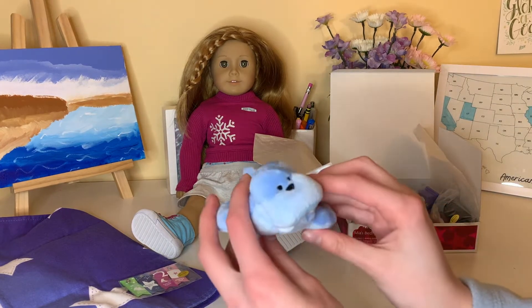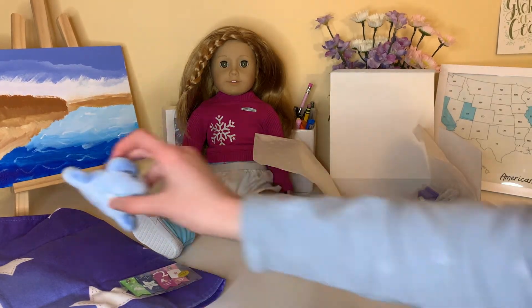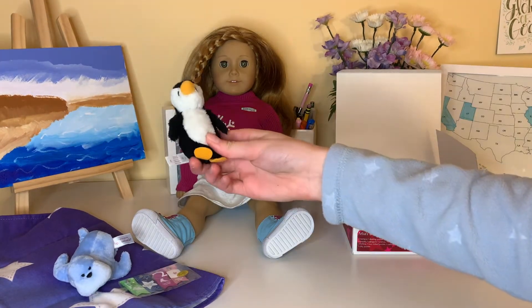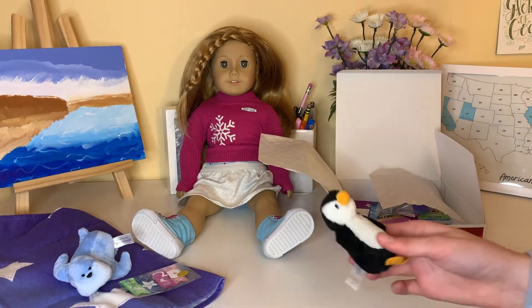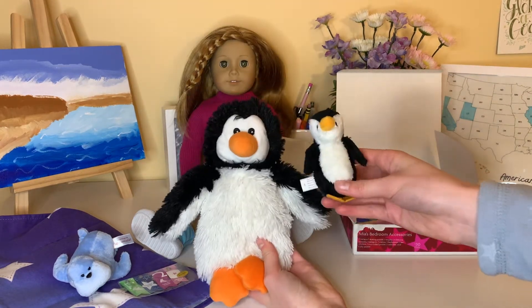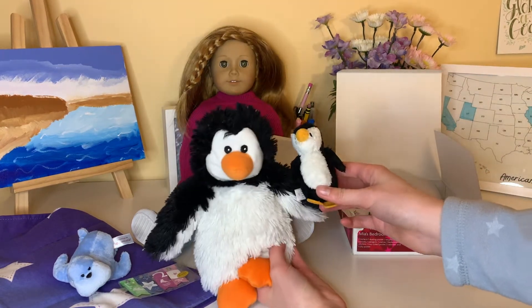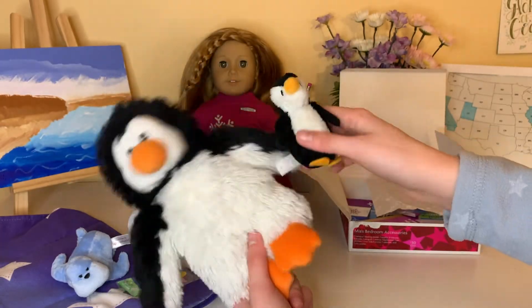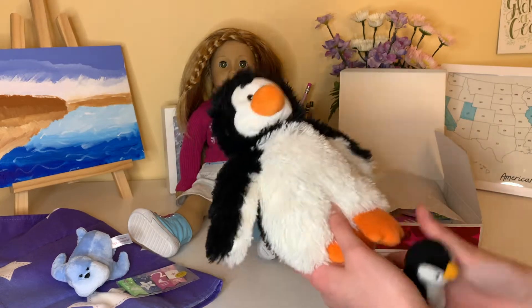And then there's this little walrus stuffed animal. In Mia's story she had a lot of stuffed animals, so I think these are super cute. And then there's also a penguin — I love this so much. I actually have my own penguin, so me and Mia are twinning! Yeah, there are matching penguins.